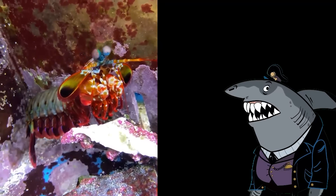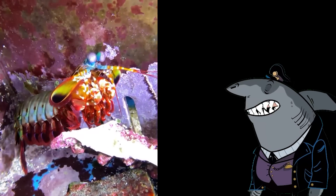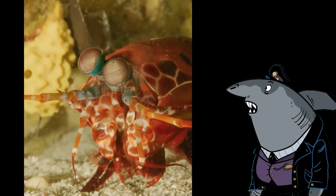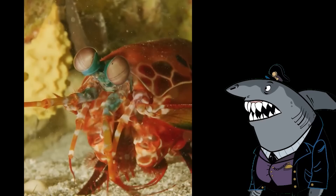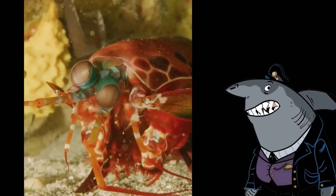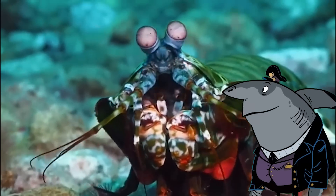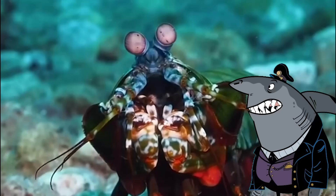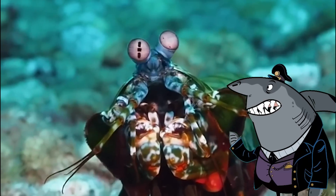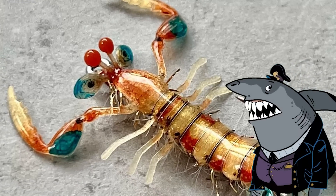But wait, there's more. Mantis shrimp have eyes that put the most sophisticated cameras to shame. Their eyes are like a gateway to a psychedelic wonderland, capable of seeing polarized light and a mind-boggling array of colors that would leave an artist awestruck. It's as if they have front row tickets to a never-ending light show, while the rest of us are stuck with plain old color vision. So the mantis shrimp isn't just a master of destruction — it's also the ultimate connoisseur of visual art.